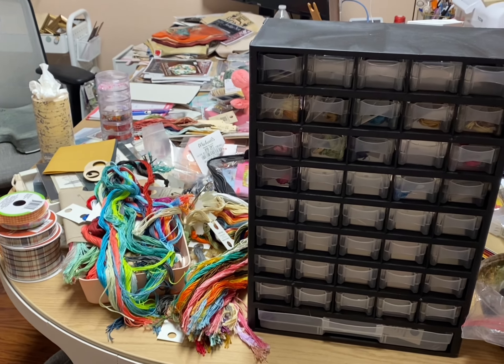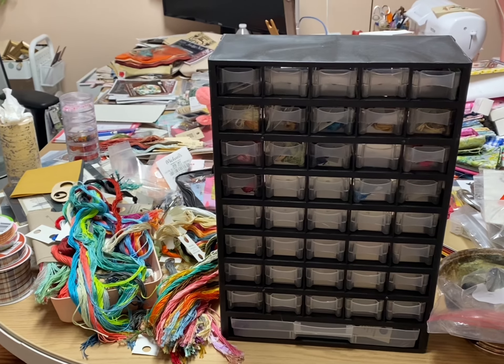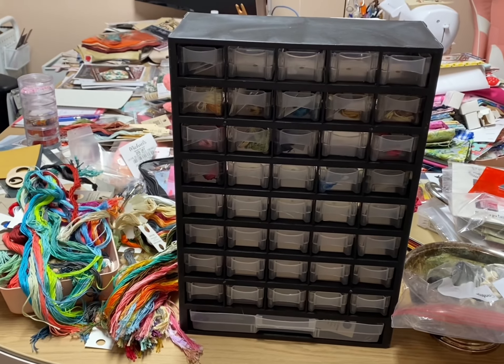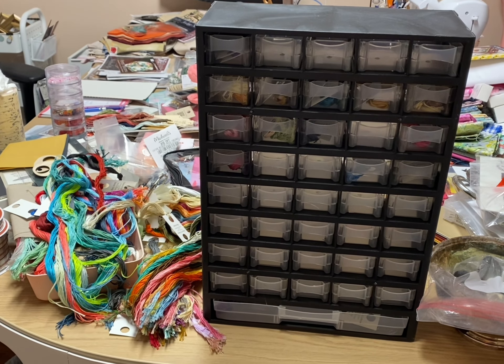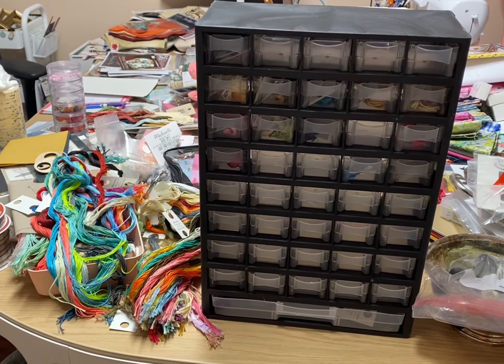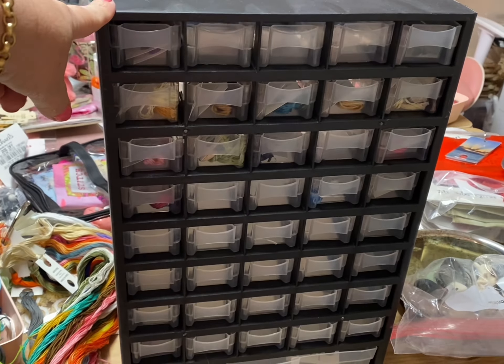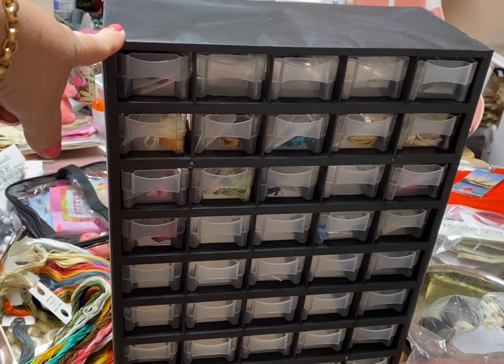Hey everybody, and good Wednesday — although I have to be honest, I spent most of the day thinking it was Tuesday. The container's still here, but I have worked on my floss some. This is going to be one of the two containers for coloring cotton, and I am doing it alphabetically.